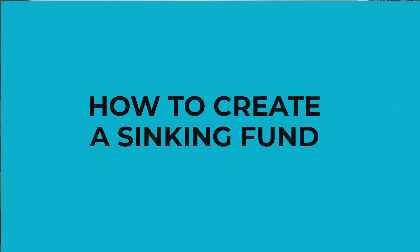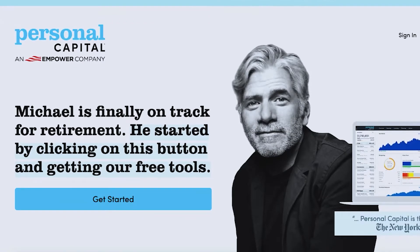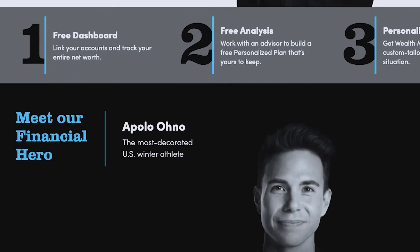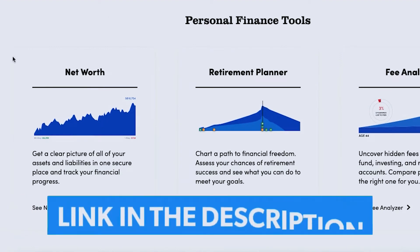Now that you understand what a sinking fund is and why they're so important, let's talk about how to create one. Number one: decide where you're going to keep your money. Some people choose to open a high-interest savings account that features sub-accounts — sometimes called envelopes or buckets — that you can actually name. Other people prefer to open several separate savings accounts, and some people work best with a traditional spreadsheet, keeping all their money in a single savings account and earmarking portions using Google Sheets or Excel. Personally, I'm a fan of the savings bucket strategy. This whole sinking fund process is a lot easier when you're using a budget. Personal Capital has a suite of free tools, including a budget tracker, that can help you understand what's coming in and going out, plus free tools for tracking investments. Check out Personal Capital's free tools in the link in my description.